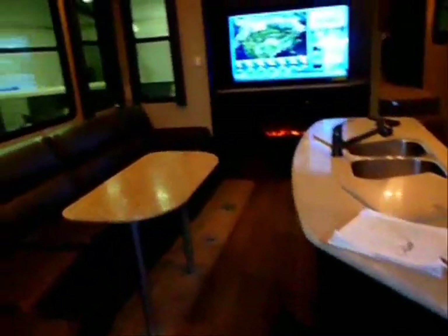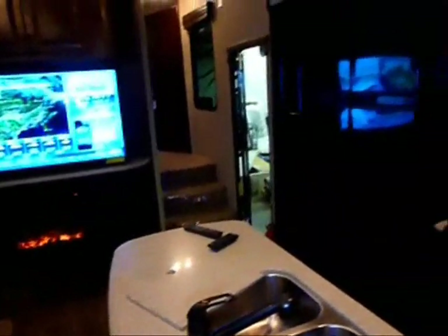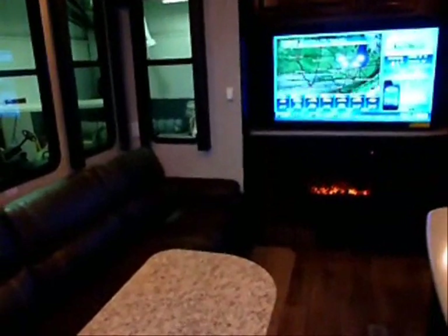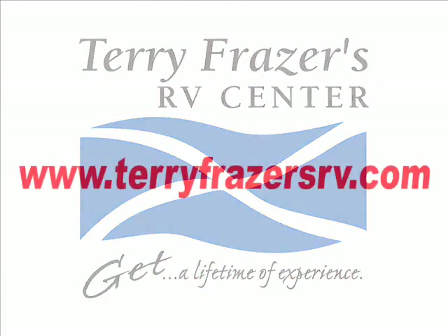Showing the table in the deployed position, with your windows closed when it's too cool or too warm, it's very easy to keep the elements out and have a comfortable dining area in here. That fairly well concludes things inside this 2013 Cyclone, model CY-4100 King. This Heartland product was presented to you by Terry Fraser's RV Center in Eldridge, Iowa. Thank you.